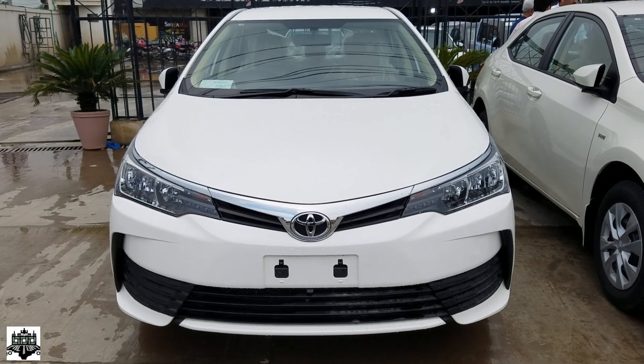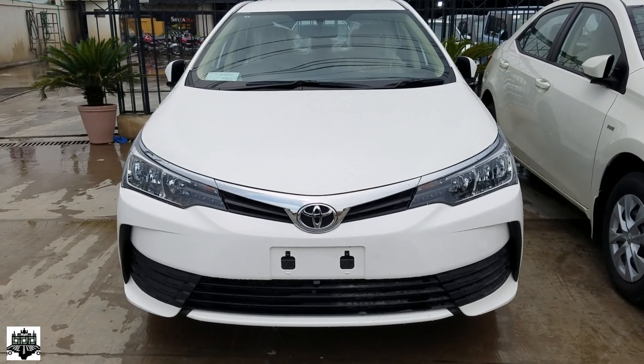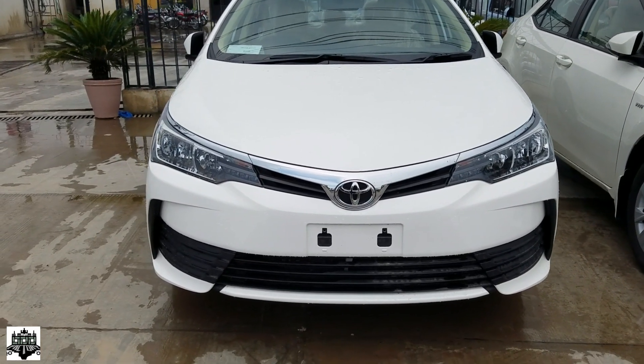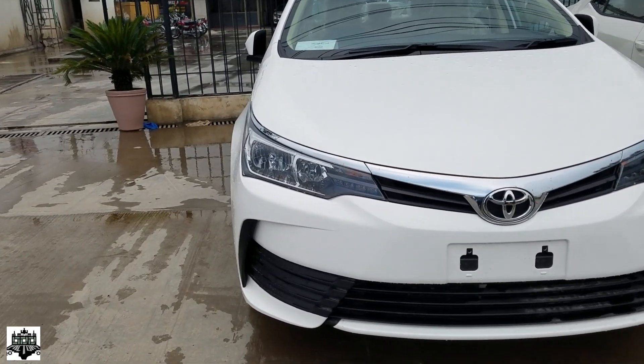Assalamualaikum guys, it's Omer Yunus and today I am proudly presenting you the all-new 11th generation Toyota Corolla facelift 2017 for Pakistan. So guys, let's have a review of this beautiful car.